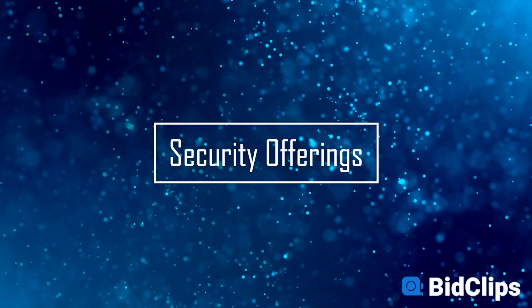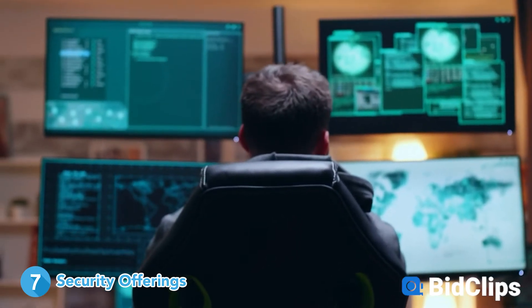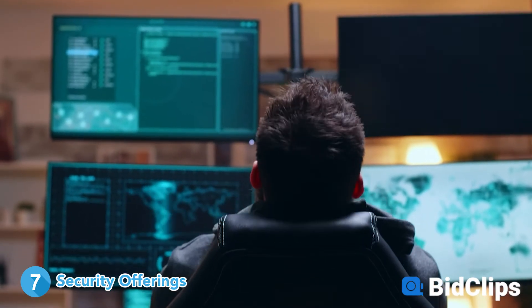What kind of security does it offer? It's imperative to ensure the business software you get offers optimum security. Your business and personal data should be safe at all times. Check the company's compliance regulations and go through their privacy policy before you sign any contract.